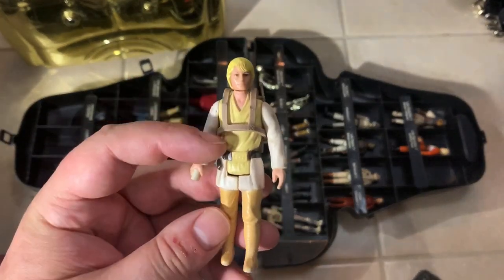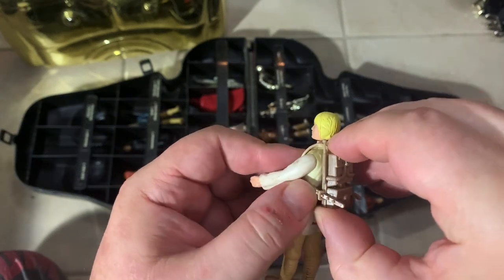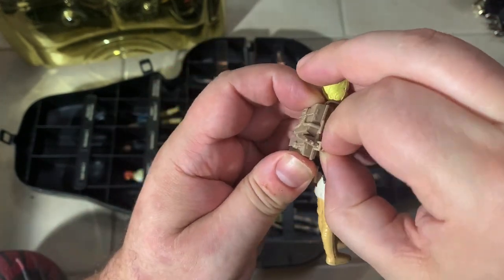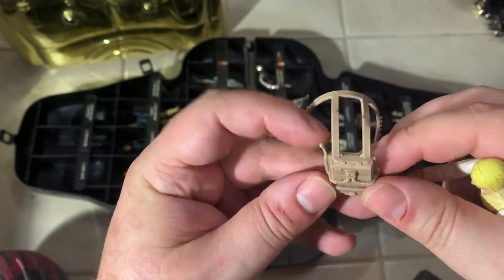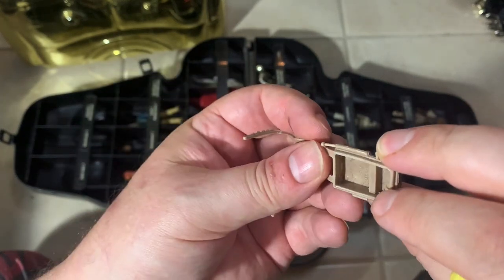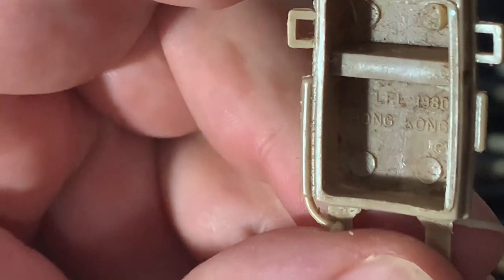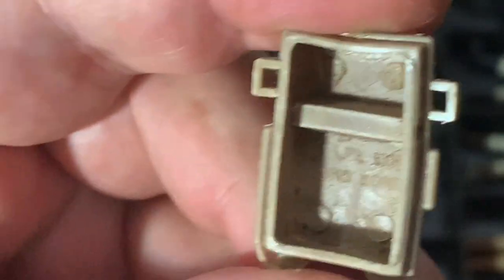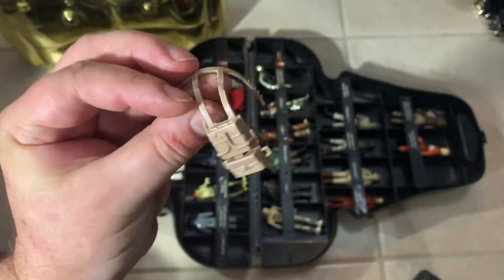Luke Skywalker — really yellowed body. He's got a brown backpack. When did they make a brown backpack? Let me see if I can get this off of him and take a look. I don't remember them being brown — it's definitely not painted, it's just a brown version of the backpack. Very strange. Oh, there's a symbol inside there — can we read that? 1980 Hong Kong LFL, so it's a real one. Maybe they made them in brown as well — I just never knew that. I guess they made them in white and brown.